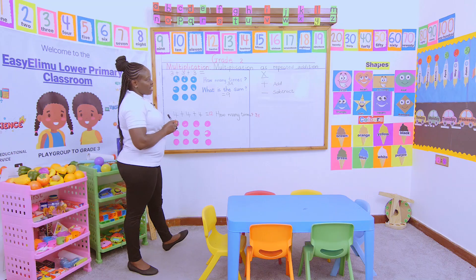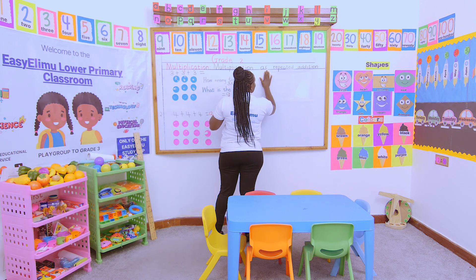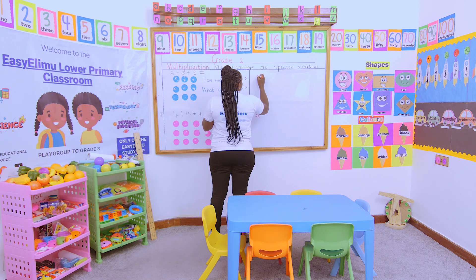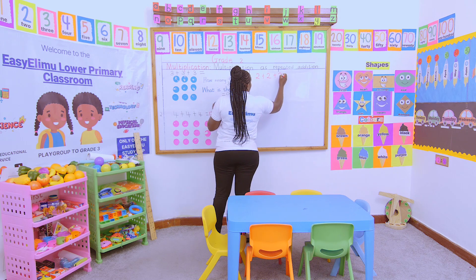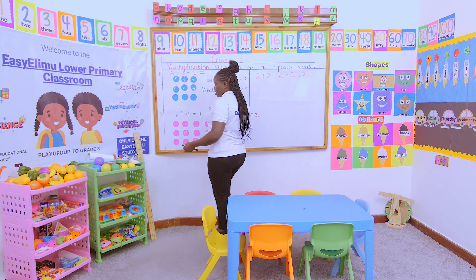Now I want Oscar to try this one. Oscar, try this one out: two plus two plus two plus two plus two plus two. So we ask: how many times does two appear?